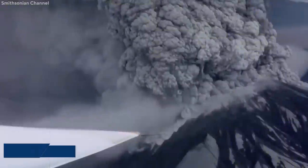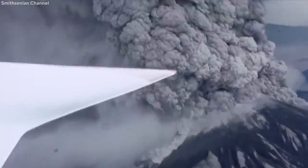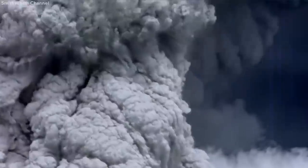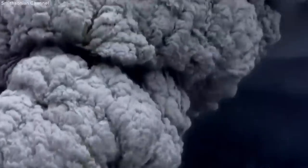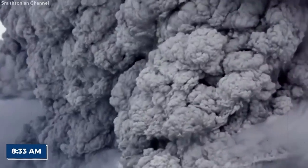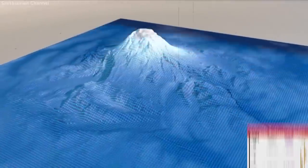On May 18, 1980, a major eruption by this volcano would result in the deadliest and most economically catastrophic volcanic event in the history of the United States. A series of blasts from the summit escalated into a major explosive eruption that took place at 8:33 a.m. on that fateful day. This eruption had a volcanic explosivity index of 5.